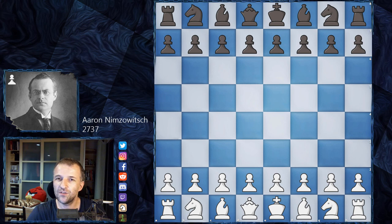Aaron Nimzowich is known as the author of the most influential book in chess history, 'My System.' This game I'm going to show you today is part of that book — it is one example from the chapter on developing the pieces. You will understand why it is so important to develop the pieces after you see this game.